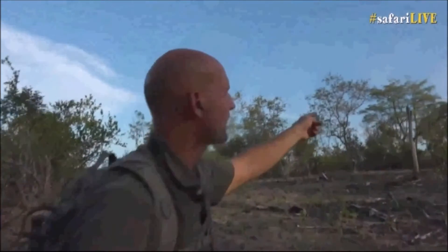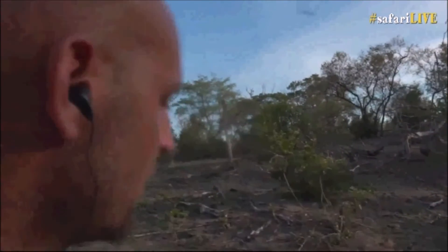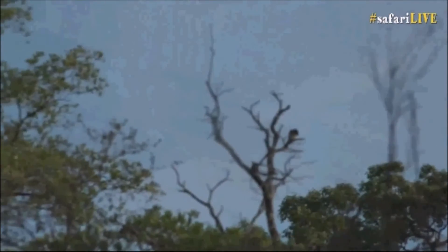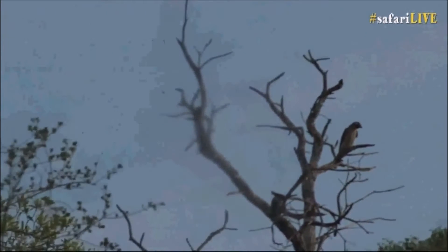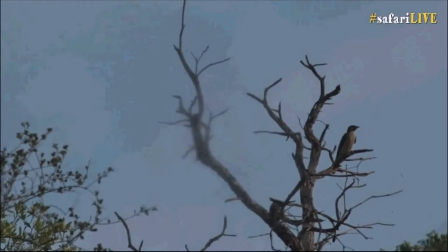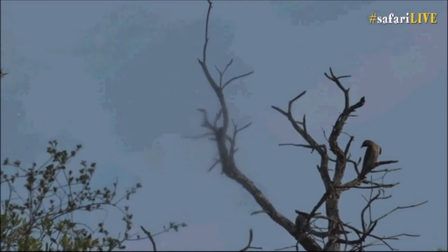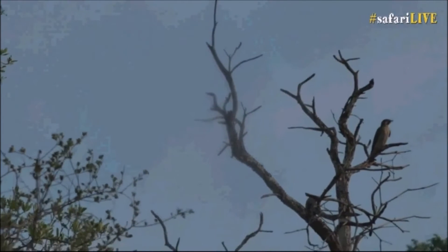Now there he goes over there. You will notice there's a slight blur on the lens — it is a problem we know about. There's a little bit of condensation on the inside of the camera making it blurry at the moment. Please excuse us for that — we'll get it rectified when the camera goes in for a service.